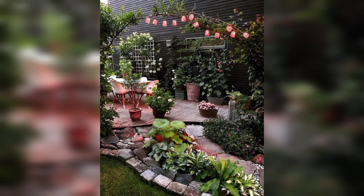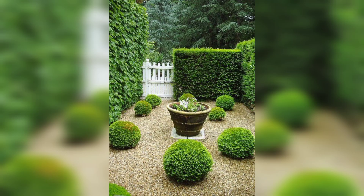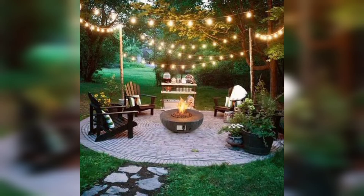These ideas can help you transform your outdoor space into a beautiful and relaxing space. Whether you have a small patio or a large backyard, there are plenty of ideas that you can incorporate into your garden. We hope you found these ideas helpful, and if you have any other ideas please let us know in the comments below. Thank you for watching and don't forget to subscribe to our channel for more videos like this.